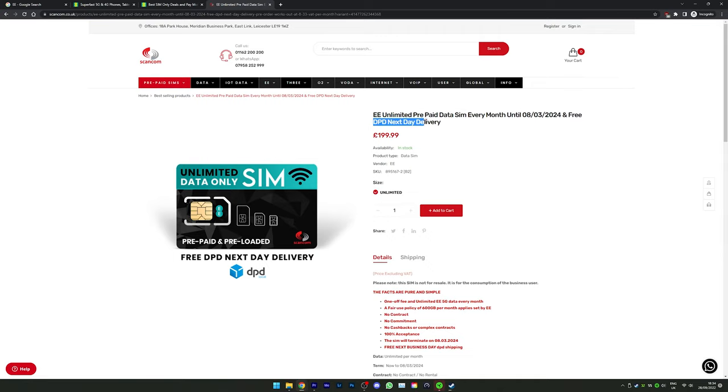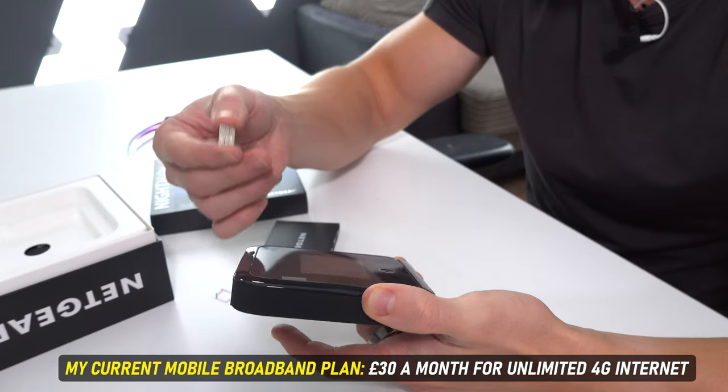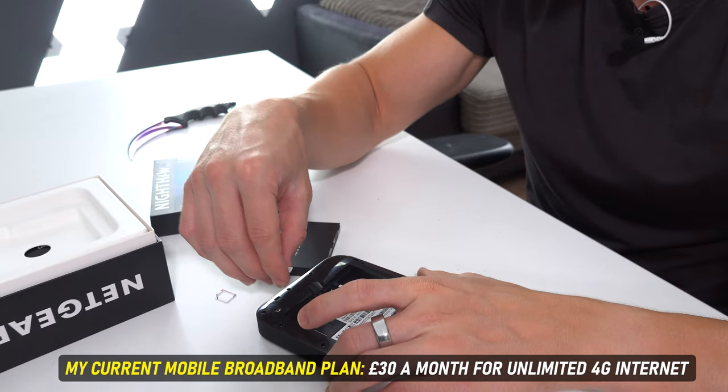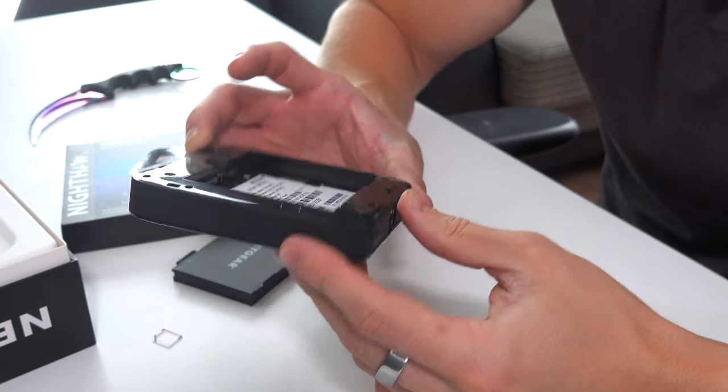It works out to like £10 a month for unlimited data over 4G and 5G for just a little SIM card, which I myself might actually upgrade to because it's cheaper than what I pay. At the moment I've got an unlimited SIM card for around £30 a month for unlimited data on 4G and 5G. But it's even cheaper if you get a prepaid SIM card.